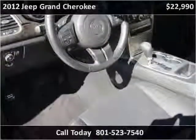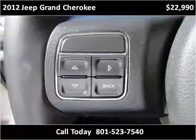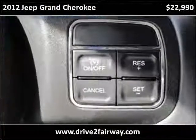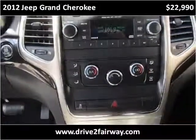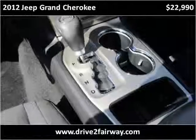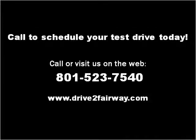Thank you. Please visit our website at drive2fairway.com.